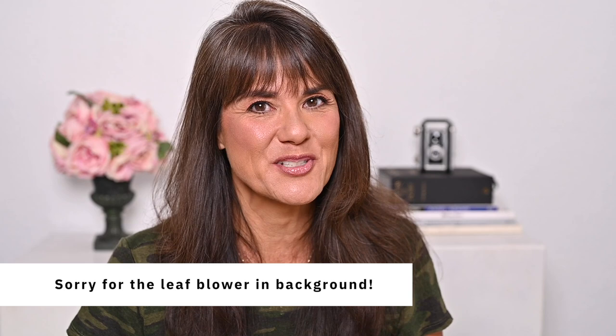Looking to switch up your skincare and beauty routine? In today's video I'm going to talk about five products from The Ordinary that you might want to check out. Hi everyone, my name is Lisa. Welcome to my YouTube channel Lisa Monique Beauty, where we cover all things beauty and lifestyle for the over 50 woman.